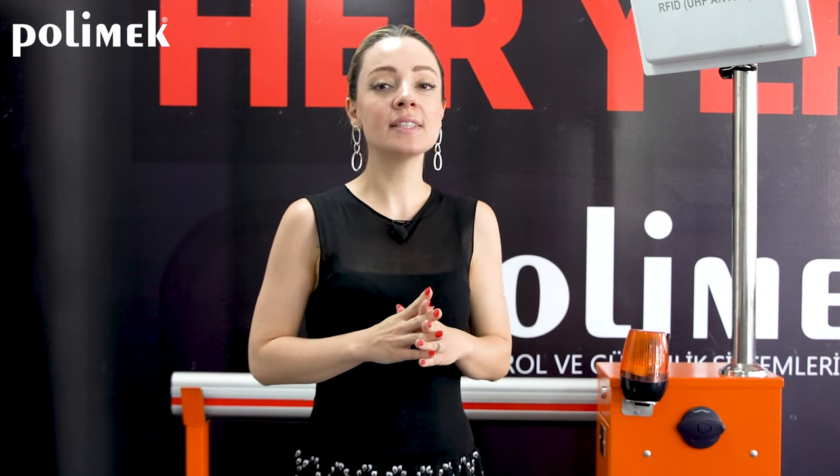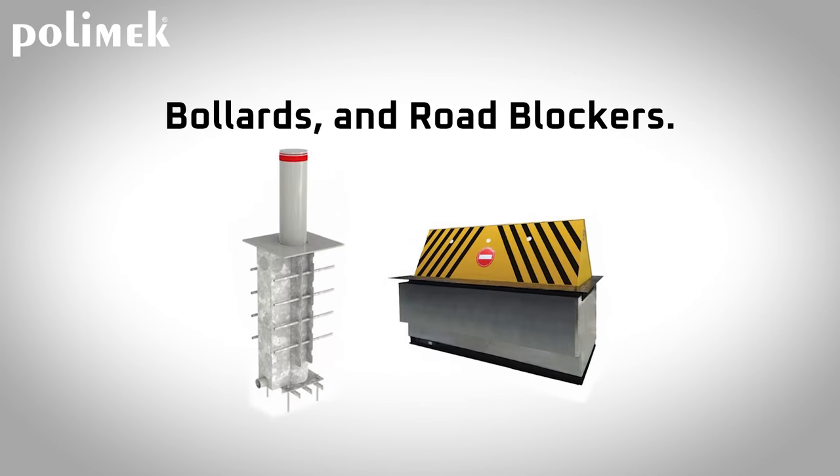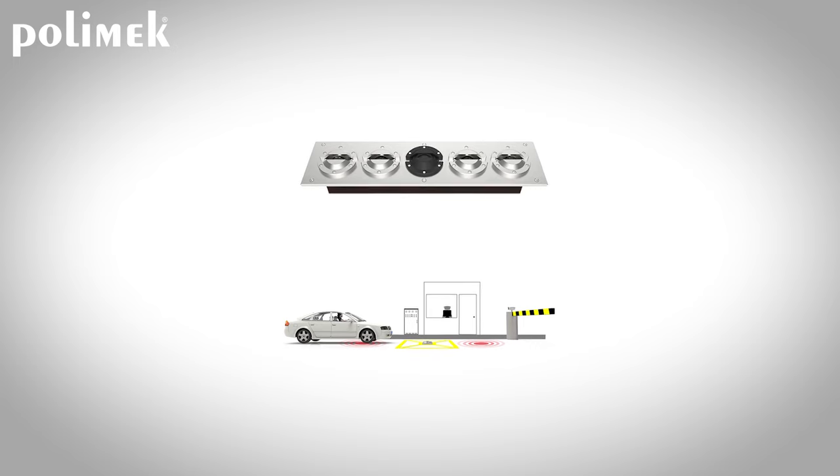Our Vehicle Access Control Systems are used in places where safety and control are desired. Our main products are our Vehicle Inspection System, Arm Barrier, Bollard, and Road Blockers. Let's talk about our UBIS. We have two types of UBIS: Fixed and Portable.